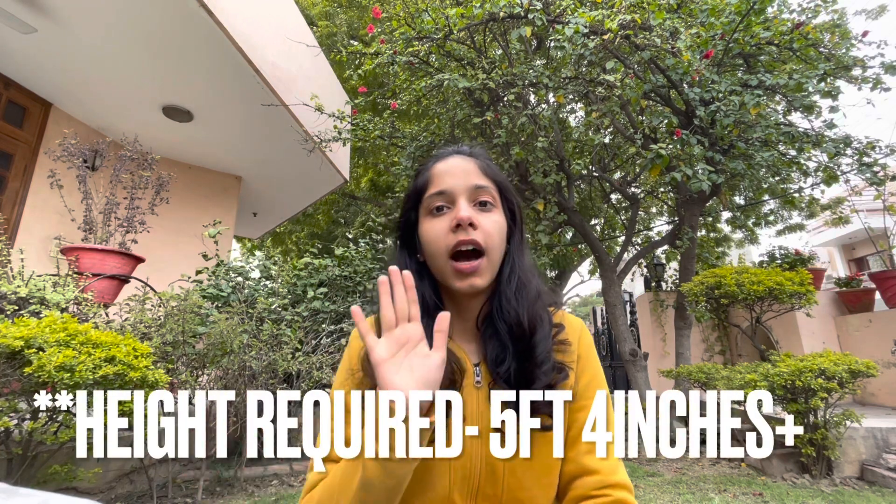The first common doubt is about height. The height of a pilot should be at least 5 feet 2 inches — that is the minimum preferable height. Height is important because you need to be able to reach your control panel. You should have sufficient arm length and leg length to reach the rudder pedals. That is why height matters for pilots.